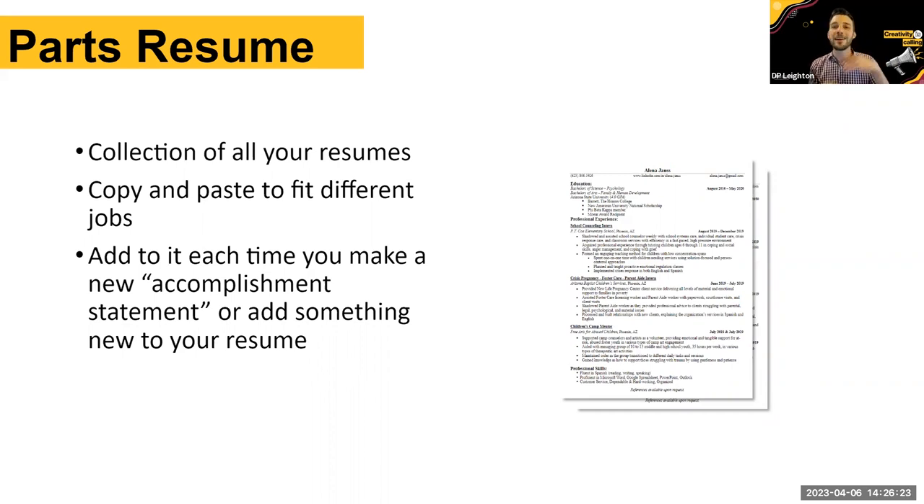For example: ASU cares a lot about innovation, Herberger Institute cares about creativity, and ASU overall is committed to diversity and inclusion. So I'd go to my parts resume and copy-paste relevant bullet points for each. It becomes much easier over time to copy and paste than to rewrite everything. That's the practical advantage of maintaining a parts resume alongside your tailored and magnet resumes.